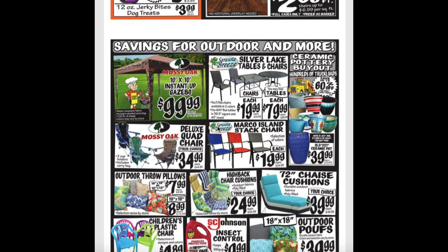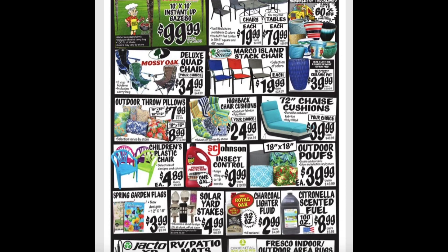Ceramic potteries on sale again, save up to 60% off. And the 16.5x21-inch ceramic pots are $40.00. Outdoor throw pillows for $7.99 as well as $8.99. High back chair cushions for $24.99. 72-inch chaise cushions for $40.00. Children's plastic chairs for $4.89.